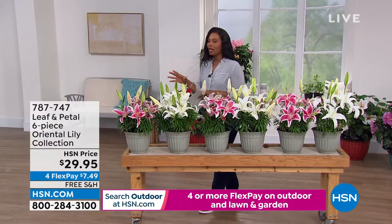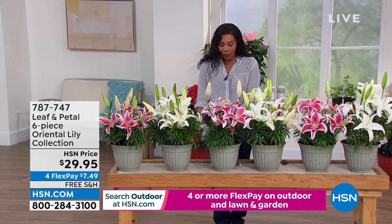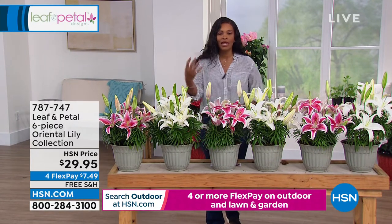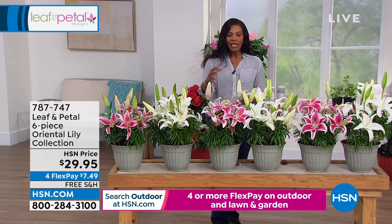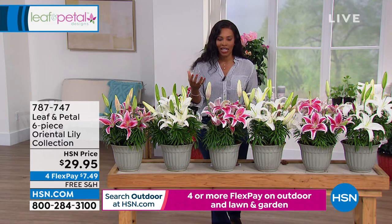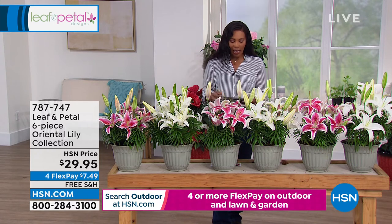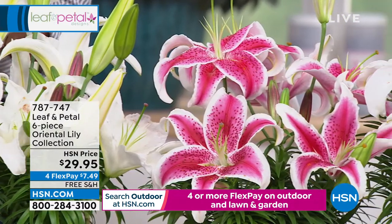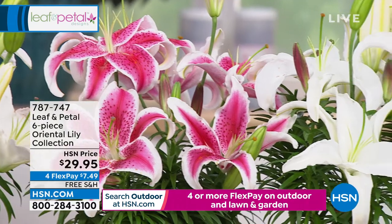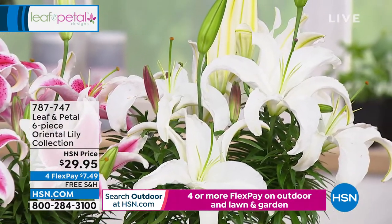The smell of lilies makes me so happy — this is spring. It literally is spring in a pot. Tulips are one spring flower for me, and lilies are another. This is a six-piece oriental lily collection. They are a beautiful plant, a beautiful flower, and the aroma you cannot miss. You have free shipping and four FlexPay payments of $7.49. These truly are fantastic. Rochelle, let's dive into these — is this the bulb that I'm getting?